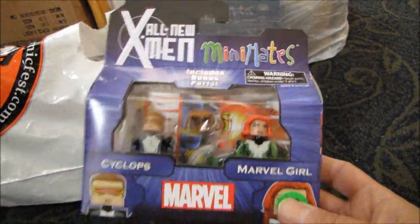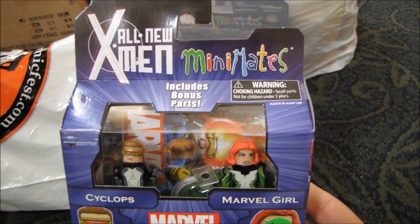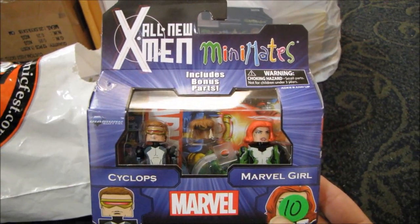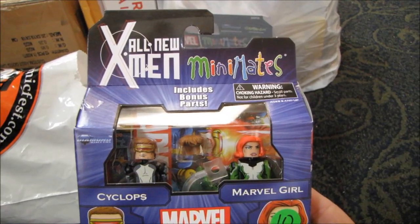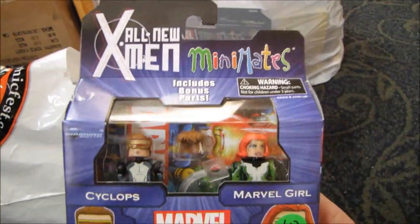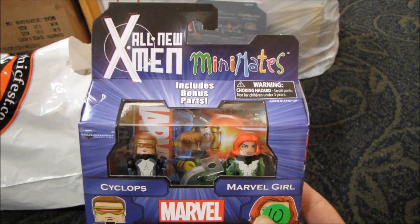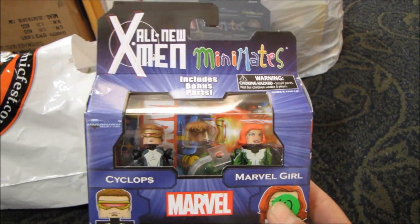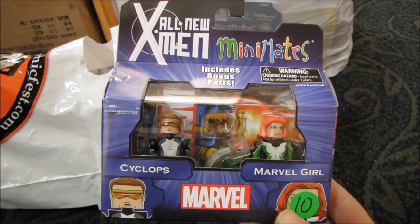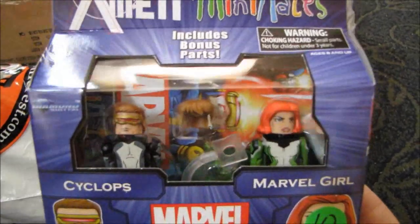And the all-new X-Men Mini Mates here — a relatively new release, available for the past month or so. I picked this up at World's Best Comics, a comic store in my area that's been around the longest in the city. Pretty cool — they have the Cyclops and Marvel Girl set for ten bucks.